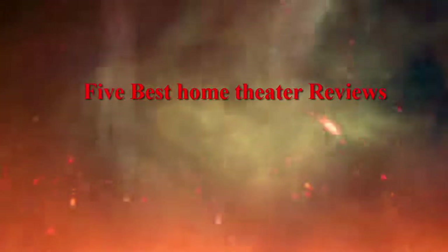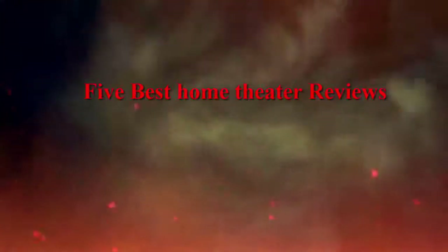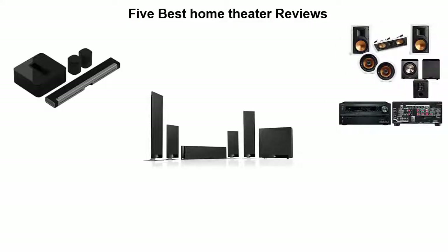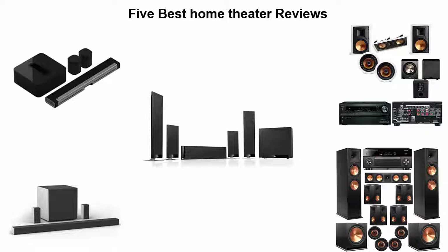5 Best Home Theater Reviews. We are going to check out the top 5 best home theaters available right now. This list is based on my personal opinion, and I've tried to rank them based on their price, quality, durability, and more. If you want to see their price and find out more information, you can check out the links down in the description and comment section below. Let's get started.